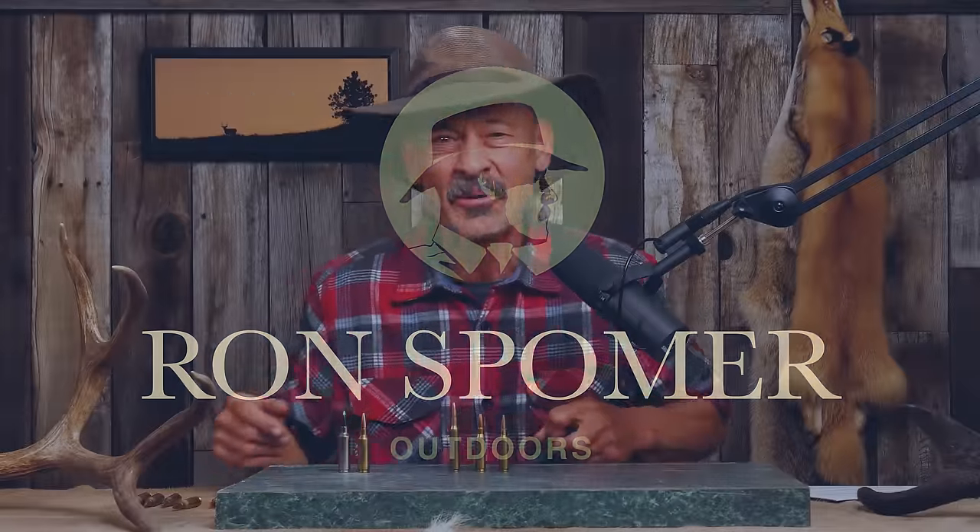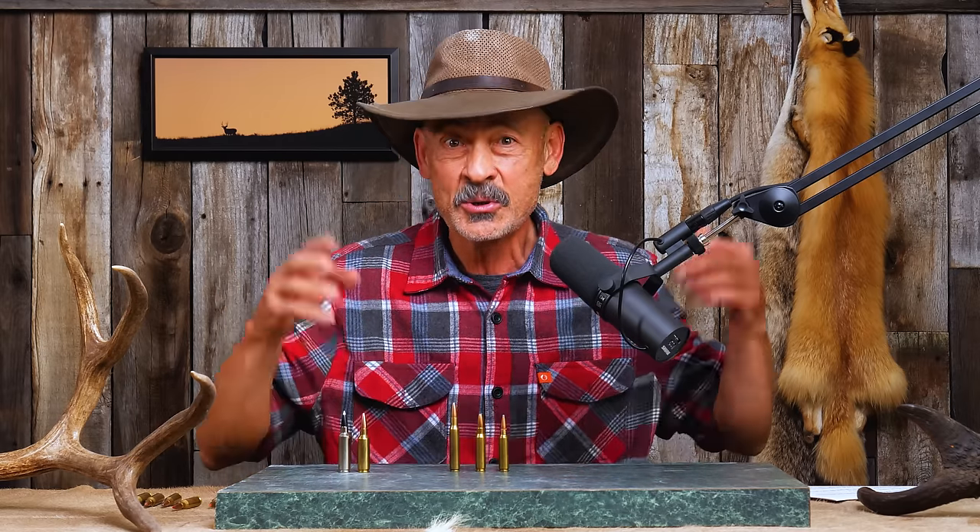Hello, everyone. Ron Spomer here. And yes, I really am going to dedicate the week to the .308 Winchester. And everyone knows this is not my favorite cartridge, but you can't fight City Hall, and you cannot fight the most popular cartridge in America.